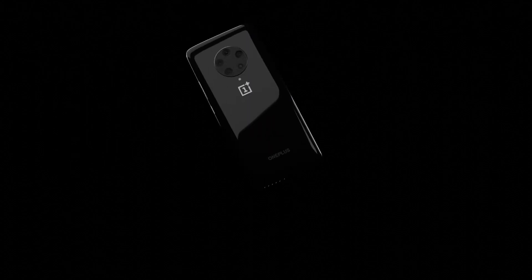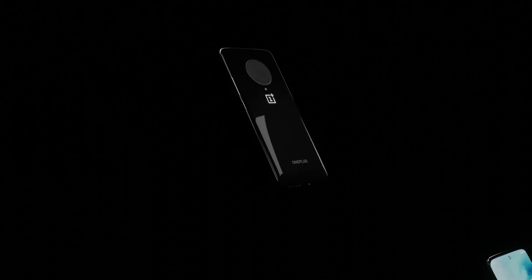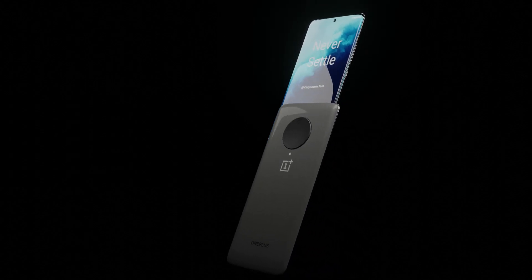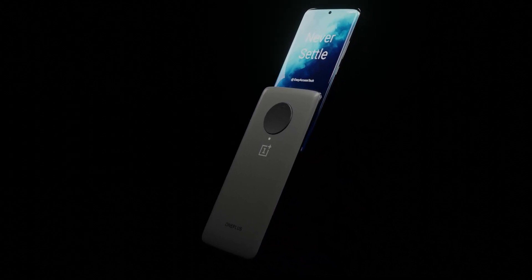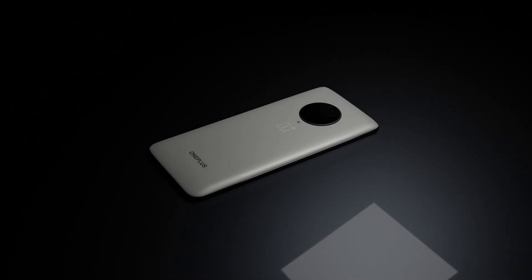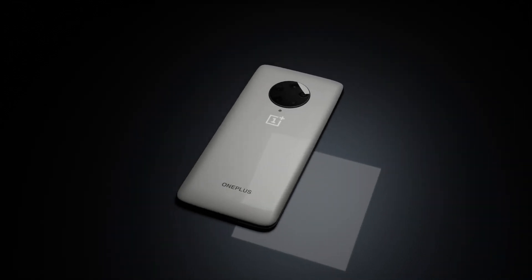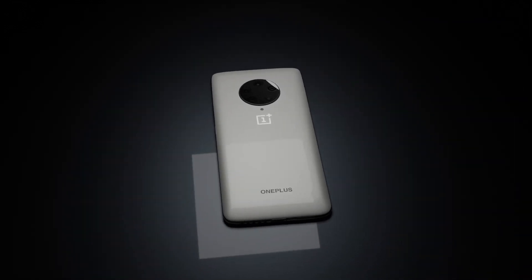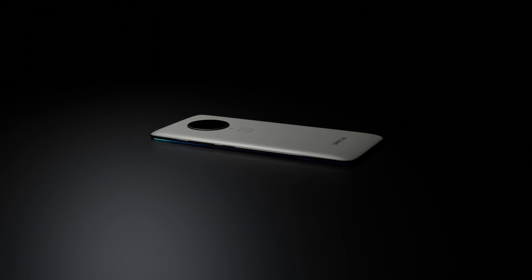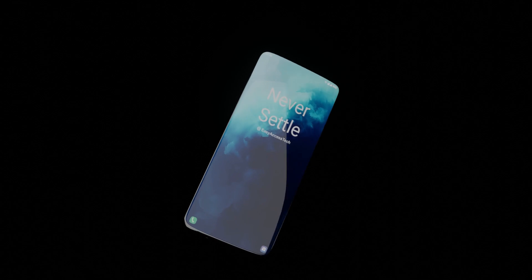OnePlus always makes marvelous phones. Their flagship lineup phone's design is pretty good, as well as camera and performance. After releasing the OnePlus 8 lineup, there are many leaks, rumors, and flashes on the internet about its successor, the OnePlus 9 lineup. Now we talk about the OnePlus 9 Pro concept introduction based on the latest leaks, rumors, and our expectations. We talk about it in very detail, so stay with us till the end of the video. Let's get started.